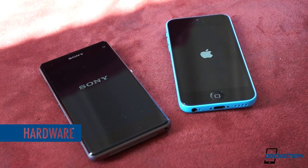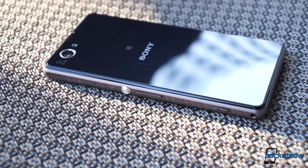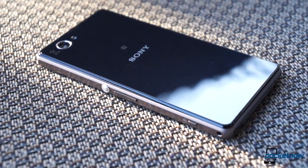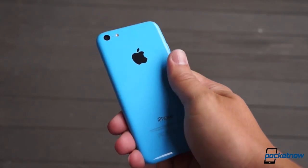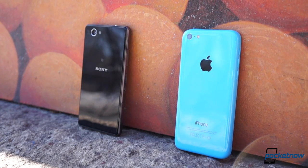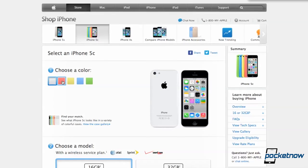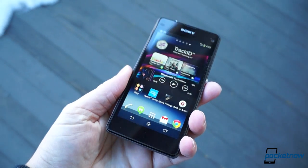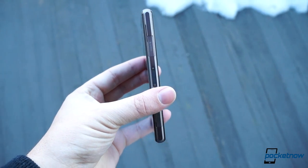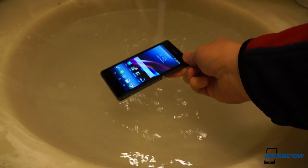Sony and Apple are two companies with very well-established visual identities, which makes this an especially interesting comparison. Sony, with the Z1 Compact, has continued the glossy glass sandwich construction it's favored for a while, while Apple has departed from that approach with the so-called unapologetically plastic iPhone 5C. They're both shiny, and both are unfortunately quite good at picking up skin oil. On the bright side, they're each offered in a variety of colors. It's hard to escape the conclusion that the Z1 Compact, though a bit heavier and half a millimeter thicker, is the better-looking, better-feeling device here — and it's waterproof to boot.